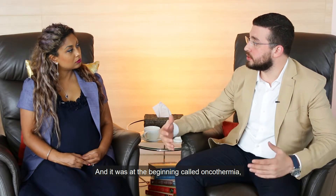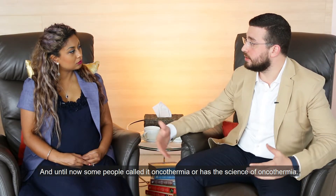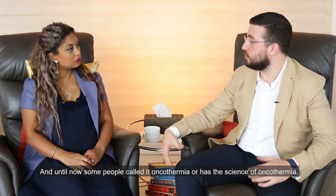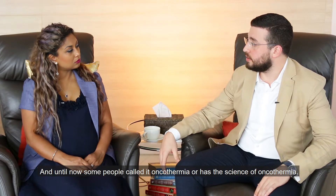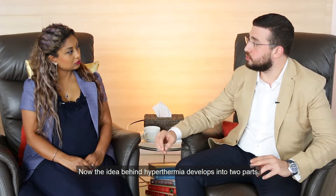At the beginning it was called oncothermia when it was related with cancer, and until now some people call it oncothermia — it has the science of oncothermia. Now, the idea behind hypothermia develops into two parts.